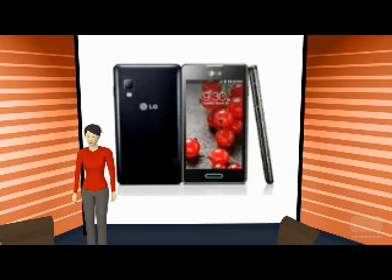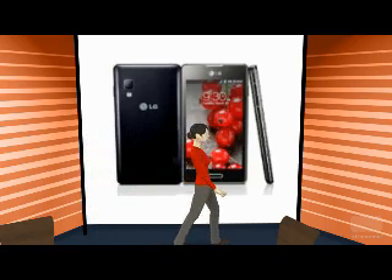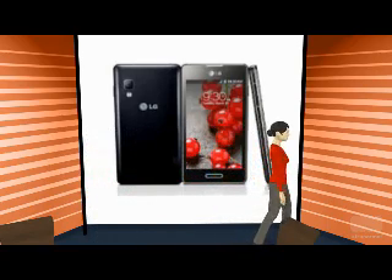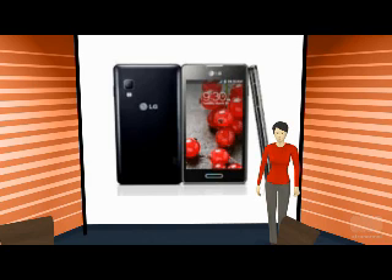LG Optimus L Series 2 generation devices share similar design aspects like attractive smart LED lighting on home buttons, radiant rear design, laser cut contour, and seamless layout. The LG Optimus L5-2 Mobile comes with a 4-inch screen size and 800x480 pixels display resolution. It features a capacitive touchscreen with an IPS type of display.